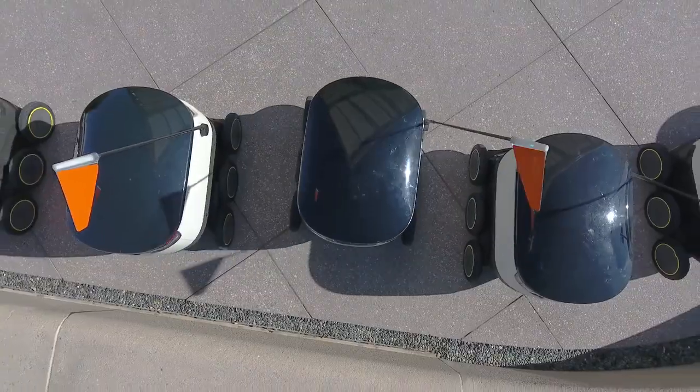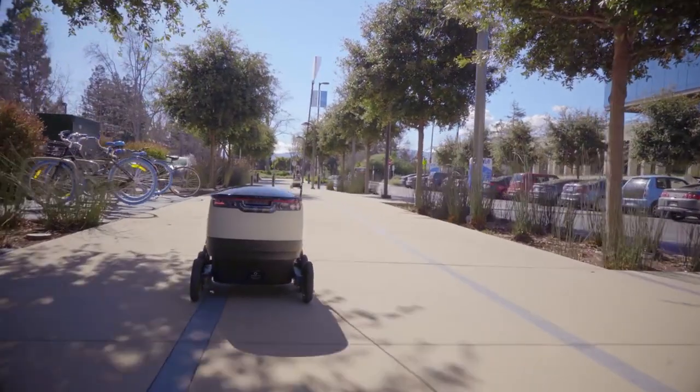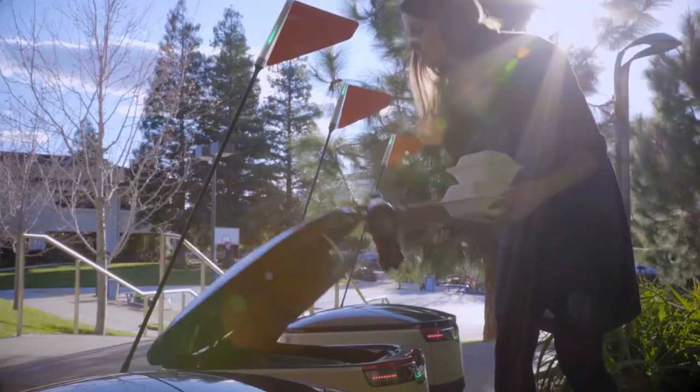While the kitchen is preparing the meal, the robot starts to travel from either its most recent meeting point or from a staging area to the kitchen itself. The kitchen then places the meal in the robot and dispatches it to the customer.